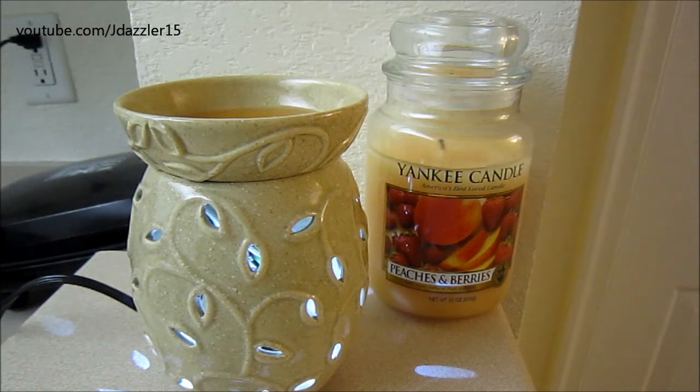Hey guys, I have another review for you and today's review is on a Yankee Candle Tart in Peaches and Berries. I actually got this tart in a swap I did with Vintage Chick 1927 and I wanted to go ahead and melt it. You're probably wondering why I'm melting a tart when I have the exact same scent in a large candle — I wanted to melt a tart just to see how strong this scent actually is.